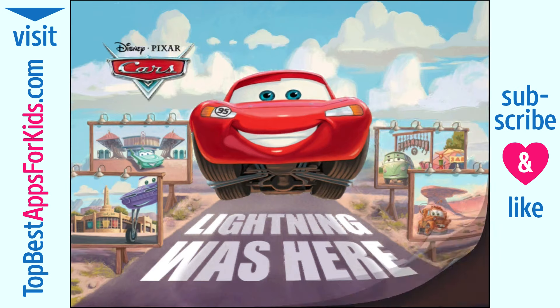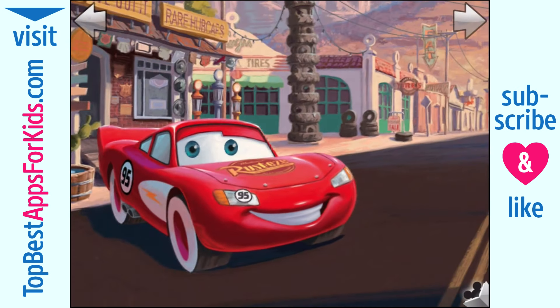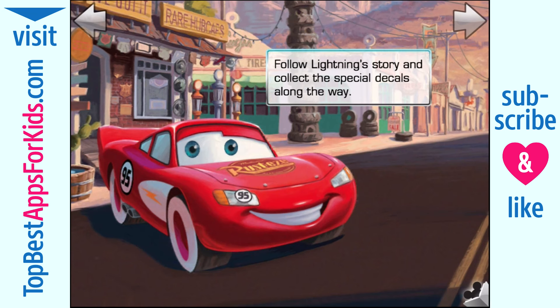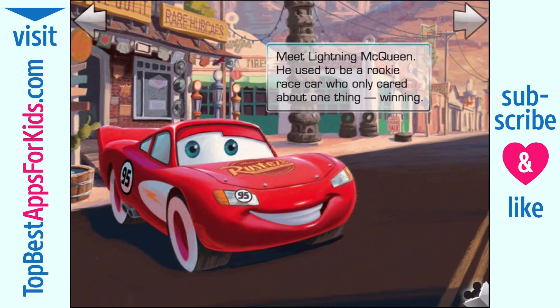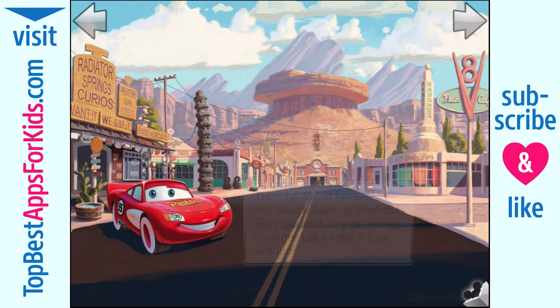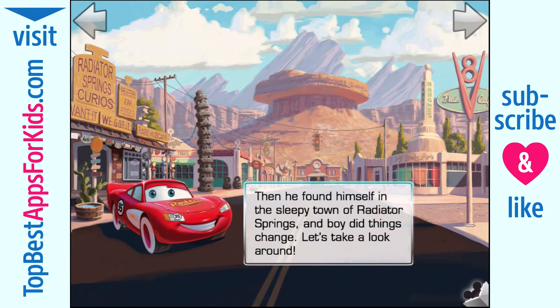Lightning was here. Follow Lightning's story and collect the special decals along the way. Meet Lightning McQueen — he used to be a rookie race car who only cared about one thing: winning. Then he found himself in the sleepy town of Radiator Springs, and boy did things change.